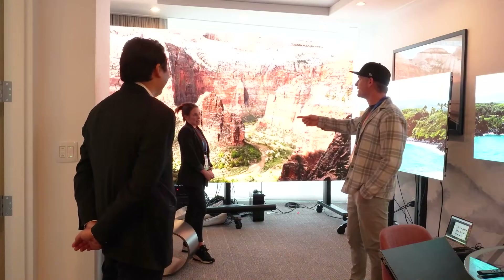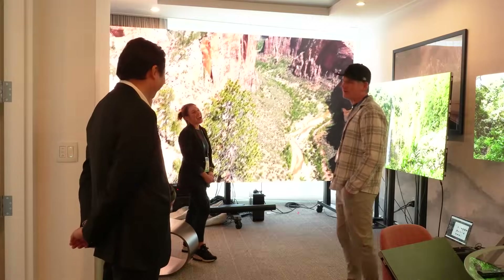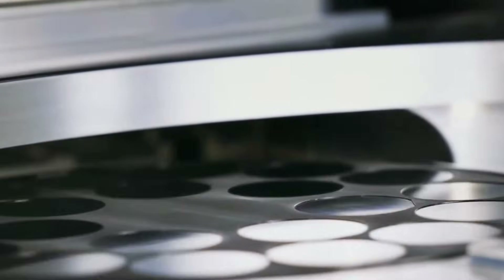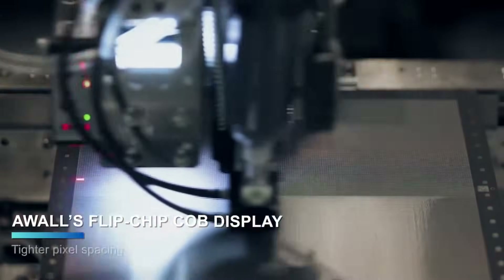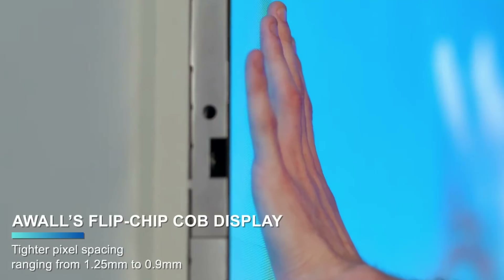AWOL has partnered with a company overseas to launch new micro LED TVs in the United States that are going to be much more commercially available. That company just built an 850,000 square meter factory that's going to be ramping up production in March, with updated robotic equipment — so the prices we're already talking about will probably come down even further.